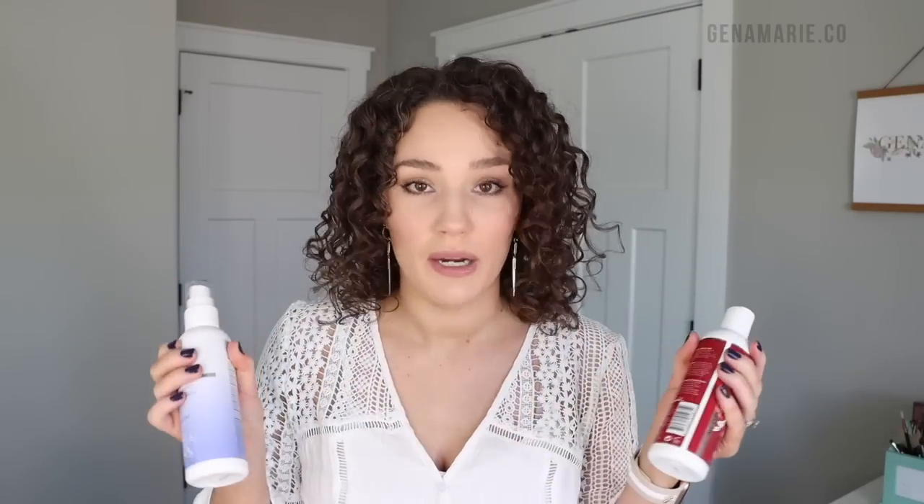Typically you'll notice that products from the same line, or even from the same range within that brand, pair really nicely together — but not always, so it's still good to test.